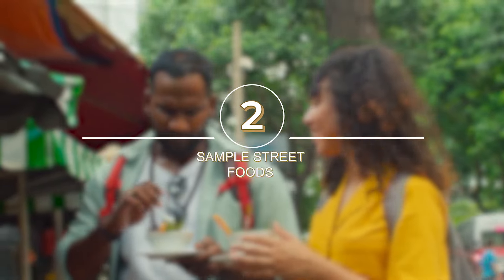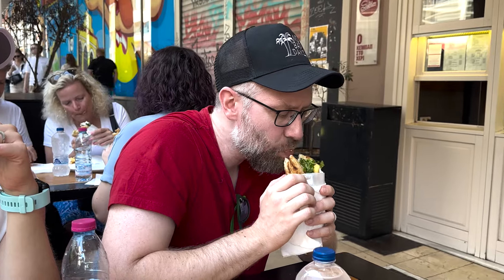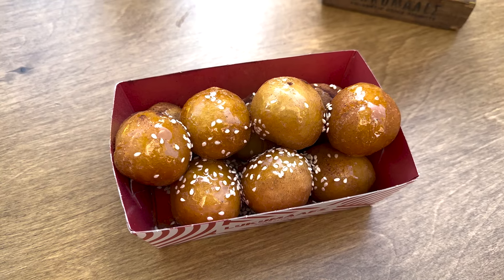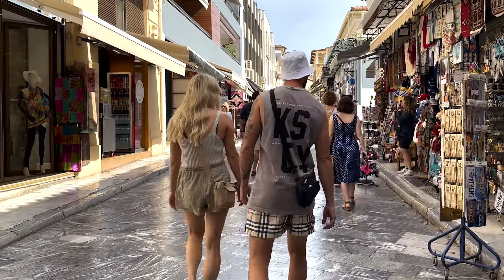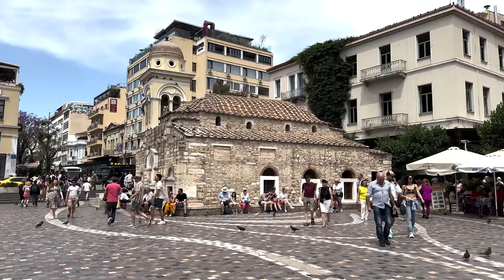Number 2: Sample Street Foods. No visit to Athens is complete without savouring its delectable street foods. From delicious souvlaki to crispy calamari and irresistible Greek-style doughnuts known as loukoumades, the city streets are a foodie's delight. There are plenty of neighbourhoods to choose from, but my favourites are definitely Psyri, Plaka, and Monasteraki.